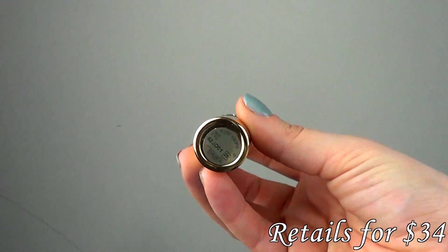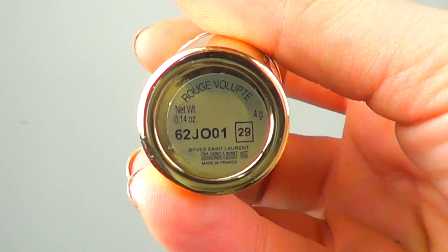It's in the color 29, which is Rose Opera, and I'll swatch it for you. It's just a really pretty, bright yet muted raspberry kind of color. It's really super pretty, really pigmented, and it smells really sweet and nice too. That's just something I really love about YSL lipsticks and lip glosses.